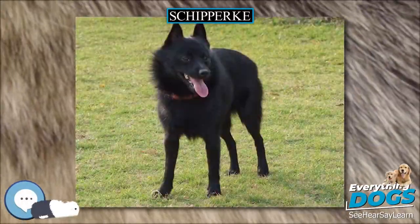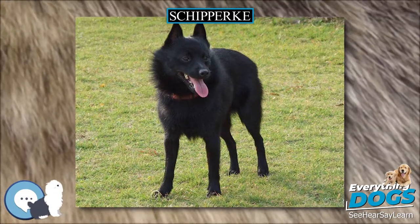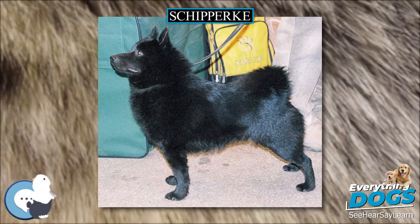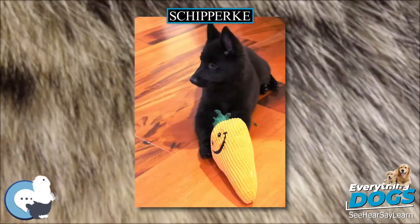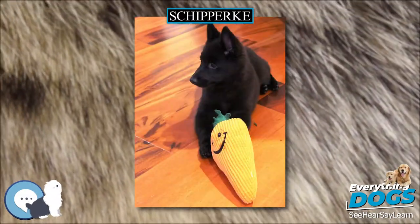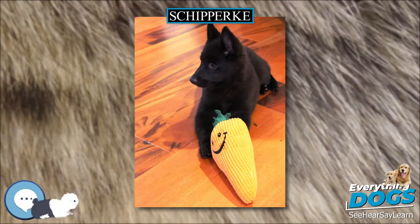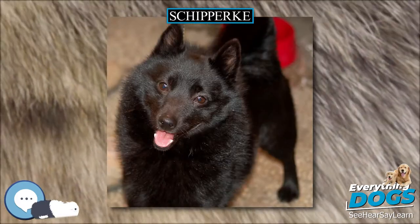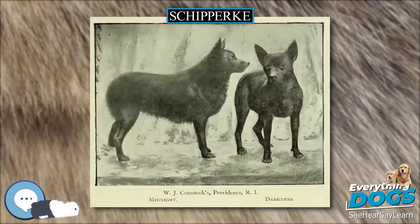The Schipperke is a small Belgian breed of dog that originated in the early 16th century. There has been a long and formal debate over whether this type of dog is a spitz or miniature sheepdog. In their home country of Belgium, they are considered a small shepherd.